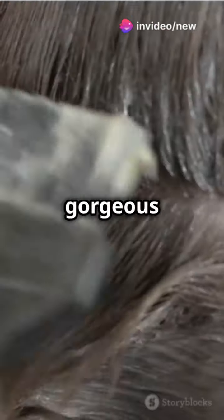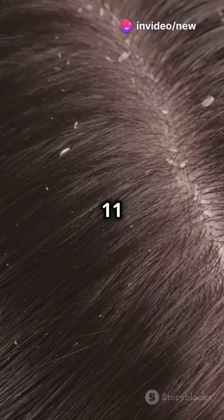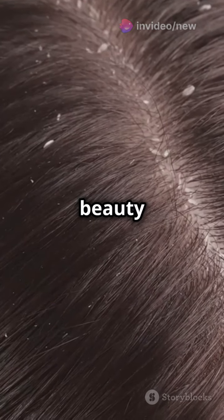I'm sure you've heard the news. The key to gorgeous hair — it's all in the scalp, babe. Let's dive into the top 11 scalp health products you need in your beauty arsenal.